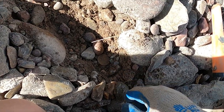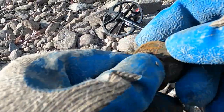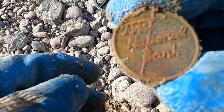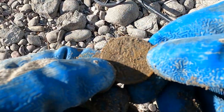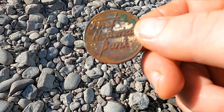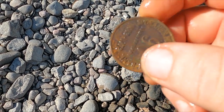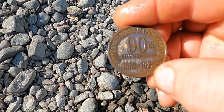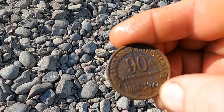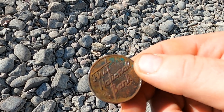Hey, I think I got something cool here - this is a boom and 30. I don't know - oh, it's gonna be a token. Let me wash it up. This is a first for me - a First National Bank token, 90th anniversary, 1882 to 1972. So I guess it's about a 1972 token. Cool.